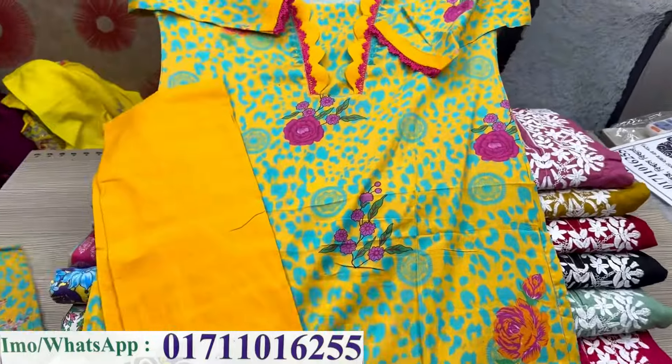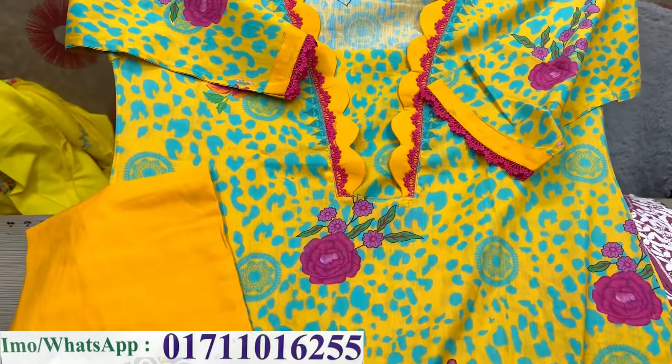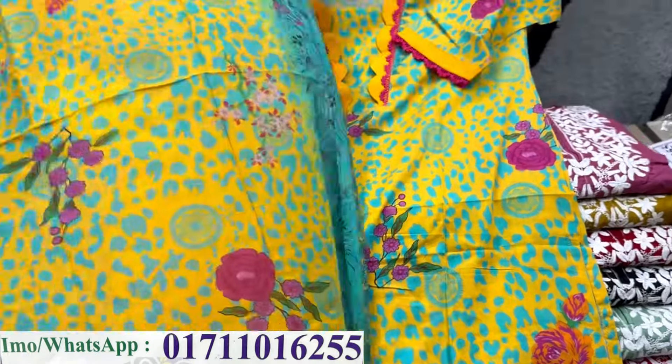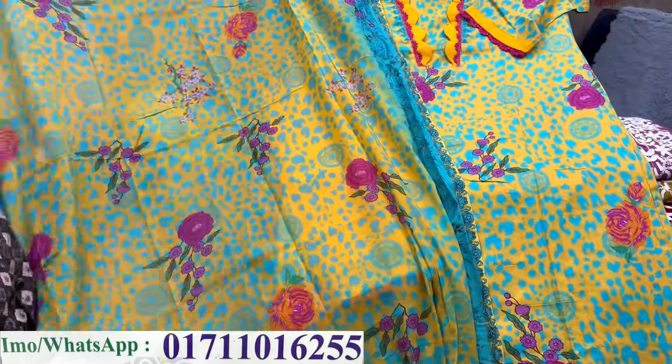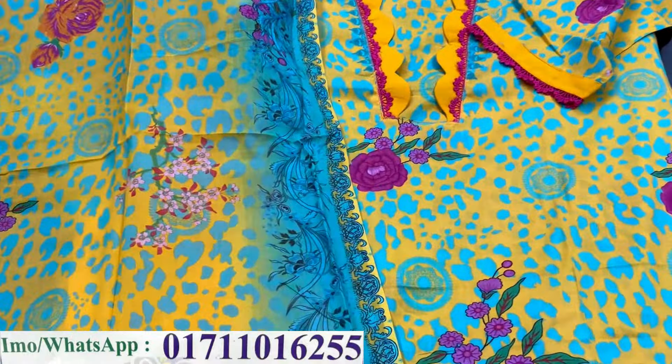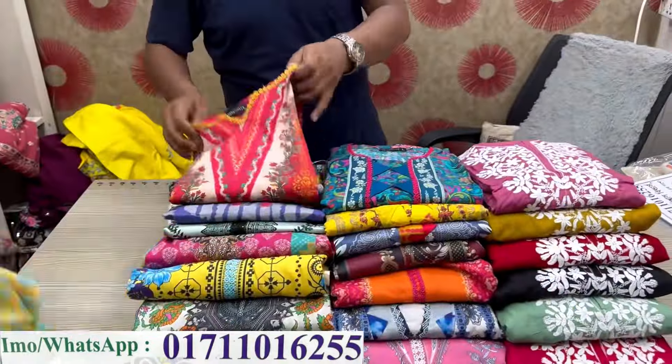We have to pay a reasonable price. The price of this is $250. All the price is $250.